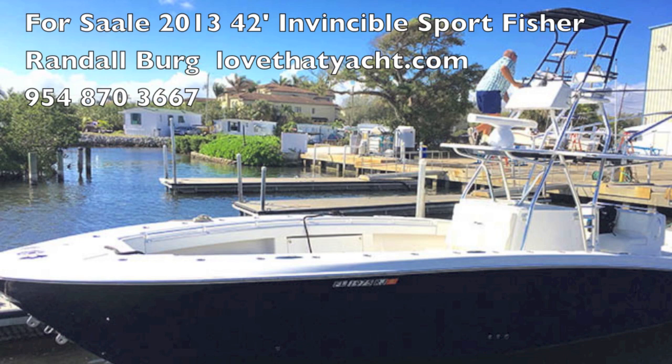I'm Randall Burrow, your concierge yacht broker at lovethatyacht.com. Contact me — we'll get you on board. This is a beautiful four-engine 2013 Invincible 42. Thank you.